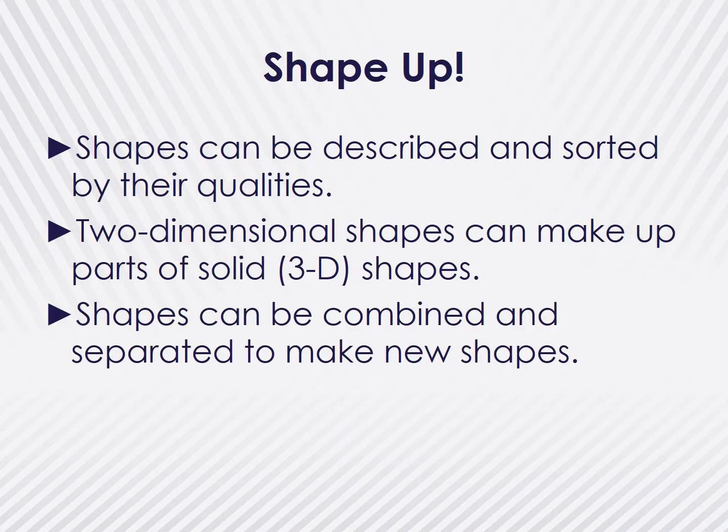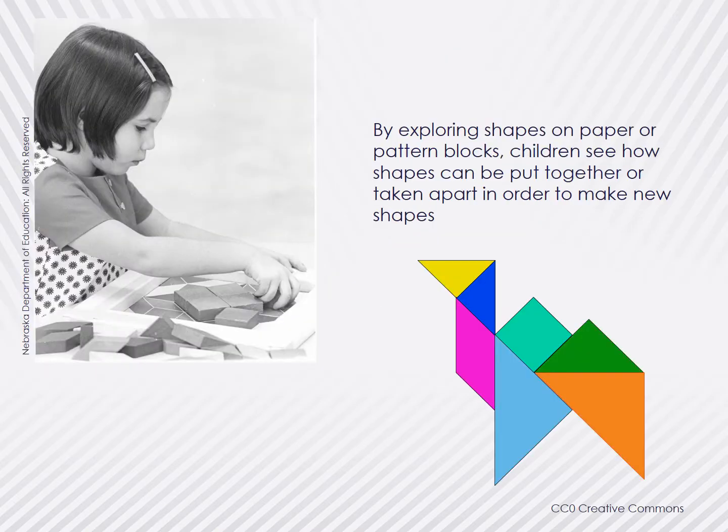A great exercise to help children distinguish between two-dimensional and three-dimensional shapes might be to find things like a can or a box, rather than searching only for rectangles or circles. It's important for children to understand there is a strong connection between what children see on paper and the shapes of objects in the world. It's also important to help children understand that shapes can be combined and separated, or composed and decomposed, to make new shapes. Allowing children to make pictures with shapes engages them in exploring how rotating, combining, and changing sizes can produce varying results. These foundational activities lead to more complicated mathematical skills of fractions and area.